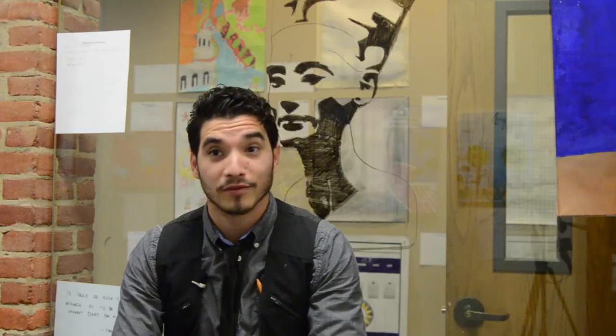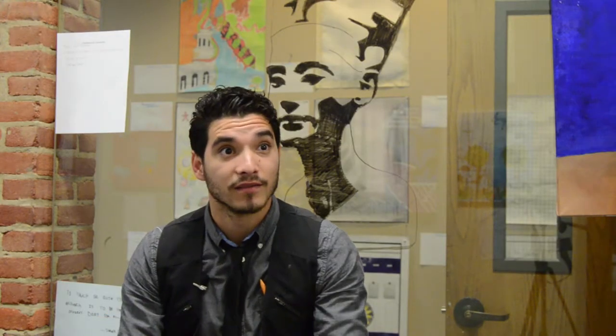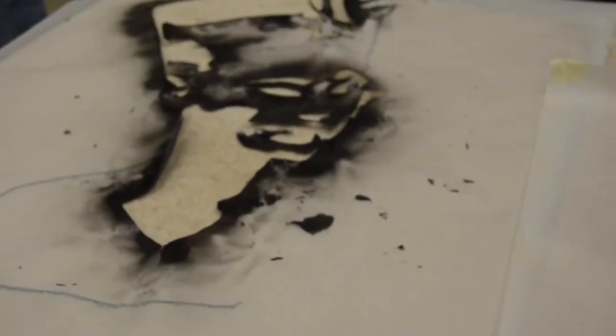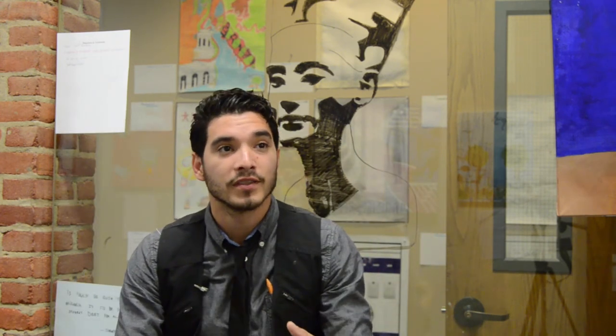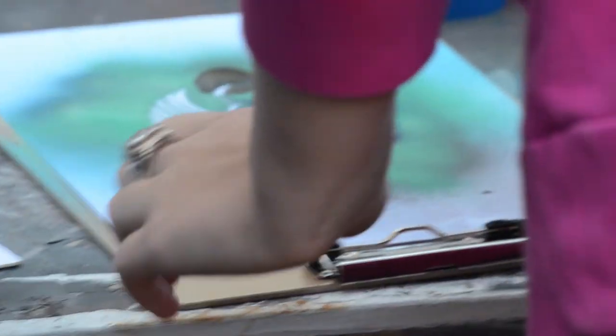The stencil looks absolutely amazing. We find symbols or vector designs of the Egyptian style — like pharaohs, or a symbol, or Nefertiti — and then we print it on a transparent sheet and put it on top of the overhead projector against the wall.